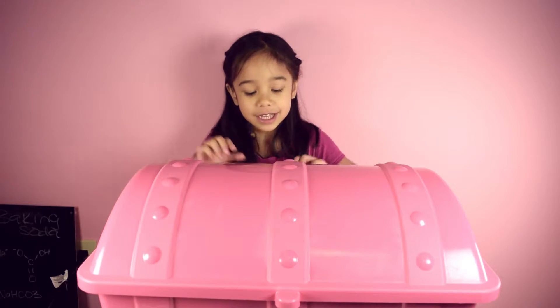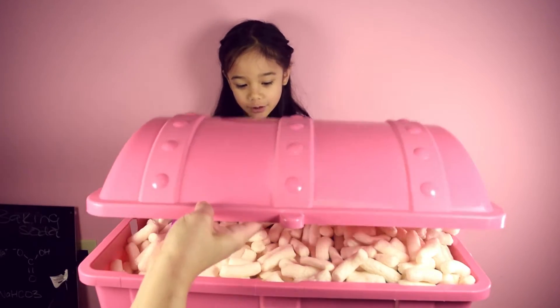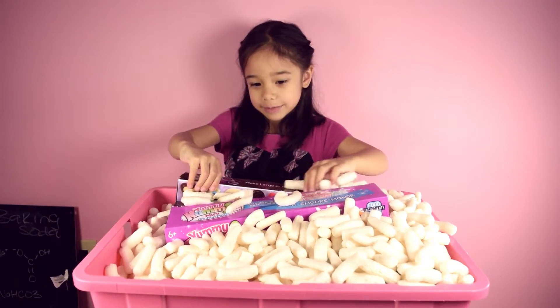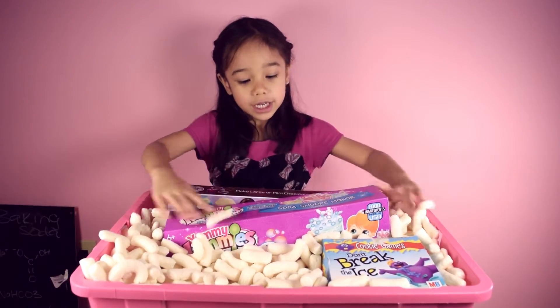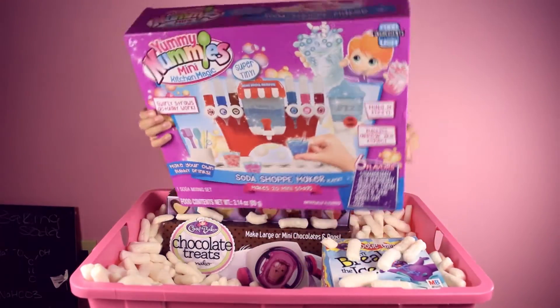All right, well let's see what's inside, okay? Can you help me open it from that thing? Sure. Oh. There's a lot of naked Cheetos in there. Naked Cheetos? Zoom them out of the way so I can grab them. Okay. Whoa. Ooh. What is that?